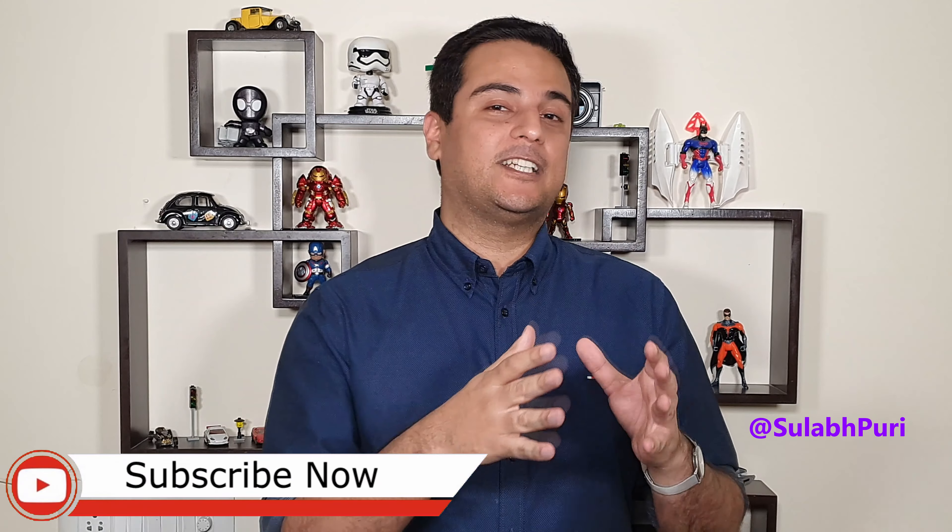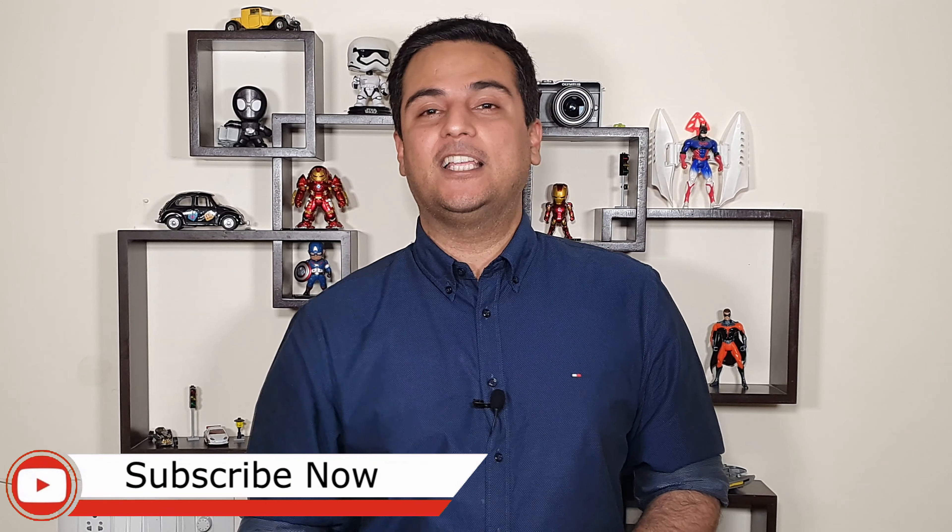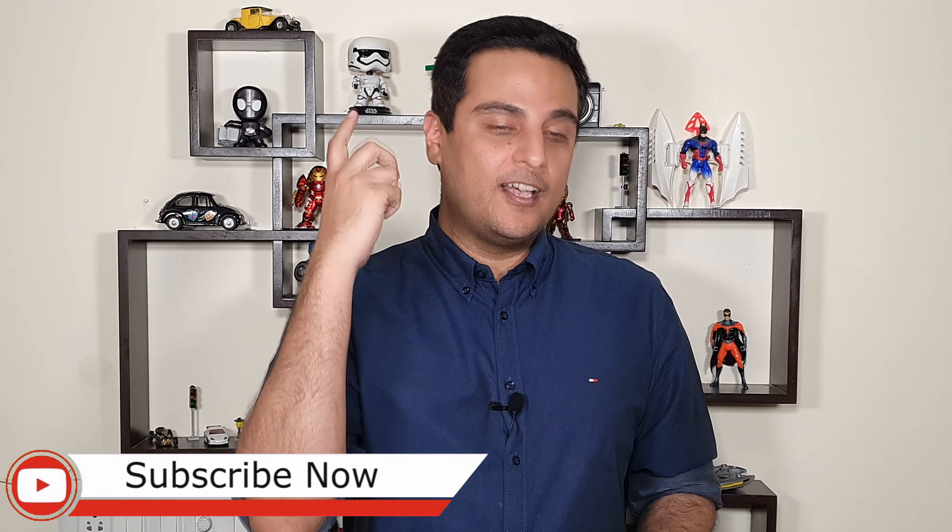Hello everyone, welcome to GajerPage Hindi. My name is Sulaab. If you haven't subscribed yet, first of all click the subscribe button below, then click the bell icon. You will get to see our videos first.